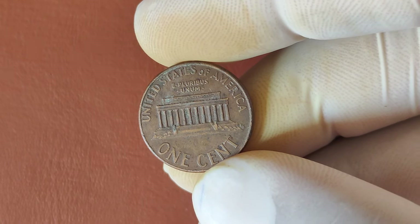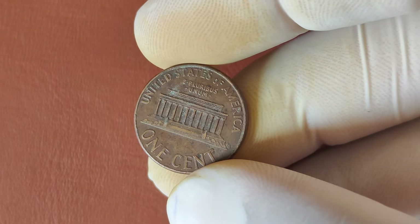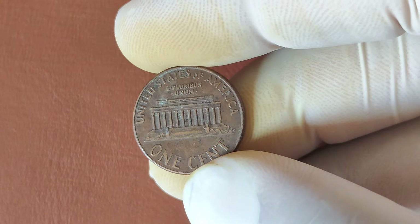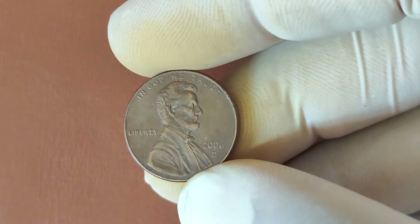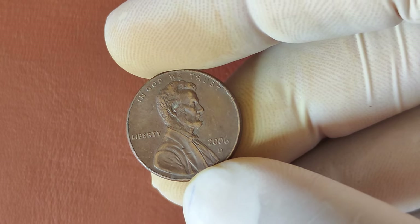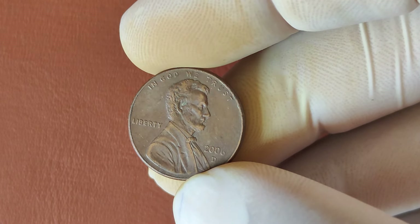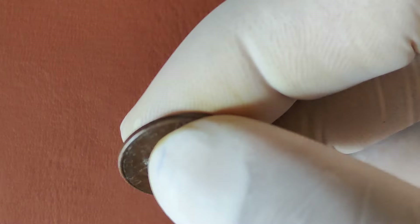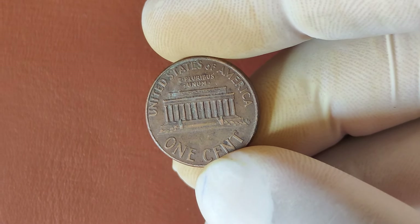So how can you tell if you've got one of these valuable pennies? First, look for the D-Mint mark just below the ear. Then, examine the condition — are there any scratches, dents, or signs of wear? If your penny looks flawless, it might be worth sending it to a Professional Coin Grading Service. Also, keep an eye out for any unusual mint errors like doubling or off-center strikes. You'll also want to research recent auction results to see if pennies similar to yours have sold for high prices. This can give you a better idea of the potential value of your coin.